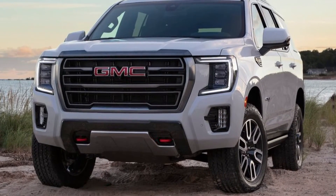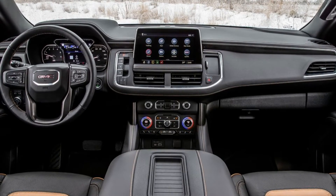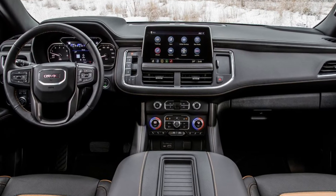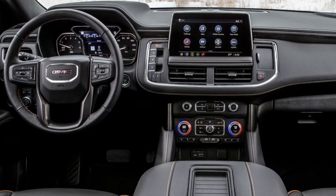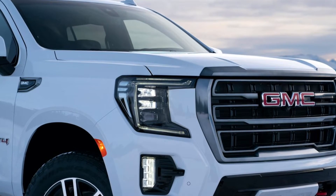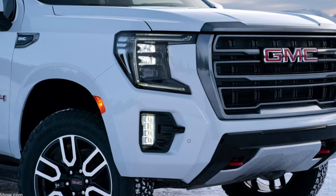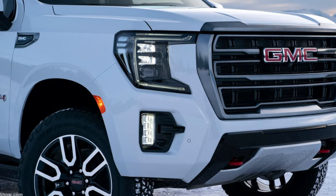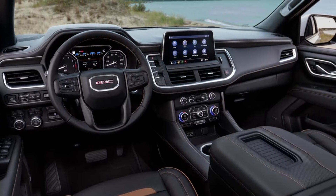Introducing the GMC Yukon AT4. GMC introduced the next generation of its flagship SUVs, the 2021 GMC Yukon and Yukon XL, enhanced by offering class-leading technology and elevated by precisely engineered capability. The 2021 Yukon lineup is highlighted by an all-new and more upscale Denali, and the first-ever GMC Yukon AT4, taking Yukon into the premium off-road space.